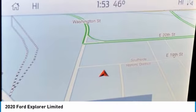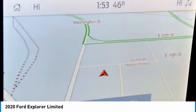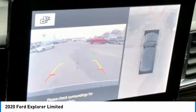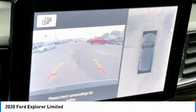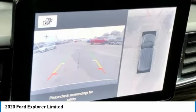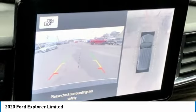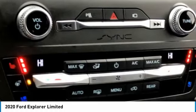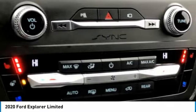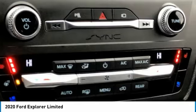Auto High Beam Headlights, Auto Dimming Rear View Mirror, Automatic Temperature Control, Brake Assist, Bumpers Body Color, Compass, Delay Off Headlights, Driver Door Bin, Driver Vanity Mirror, Dual Front Impact Airbags, Dual Front Side Impact Airbags, Electronic Stability Control, Emergency Communication System, SYNC 3 911 Assist.